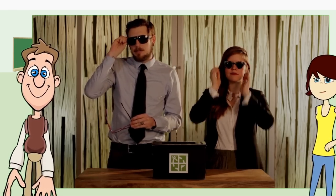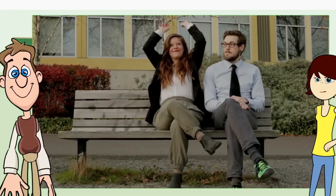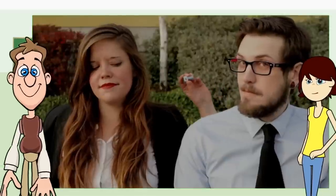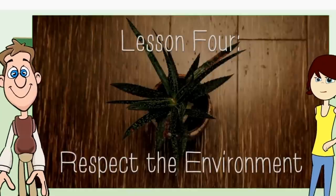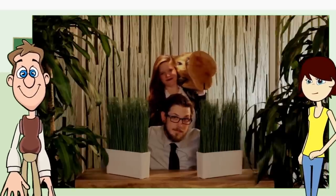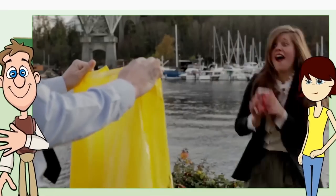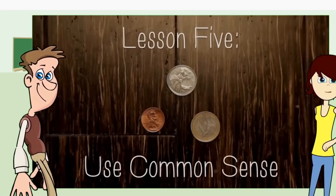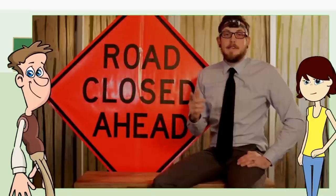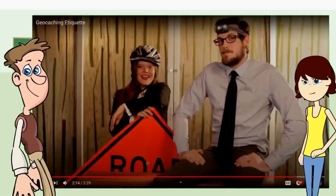To the untrained eye, geocaches and geocachers might look a little suspicious. While you're out searching, keep an eye out for curious onlookers. If people are nearby, be as nonchalant as possible. Geocachers are known for being environmentally friendly - that means not trampling plants and animals and respecting natural areas. We even have a thing called Cache In Trash Out, aka CITO. It means that whenever you're out geocaching, pack out any trash you see. Just think before you geocache: come prepared, obey local laws, and keep yourself safe.